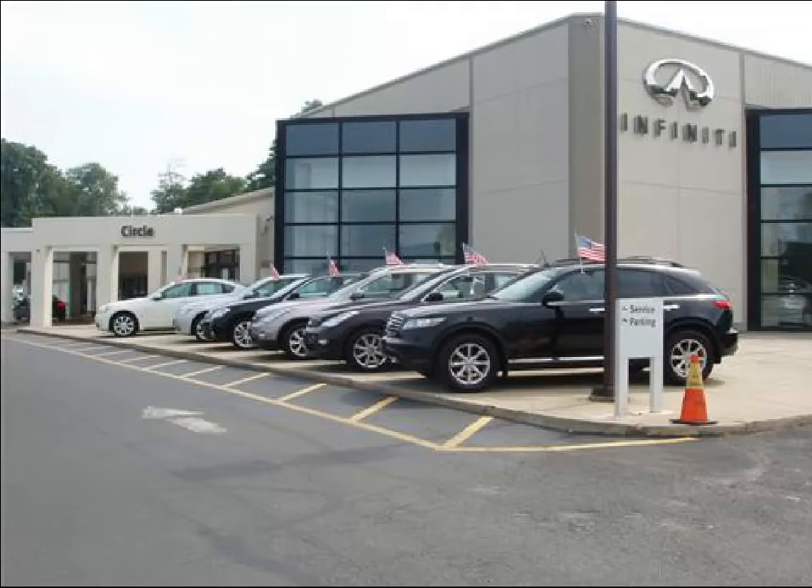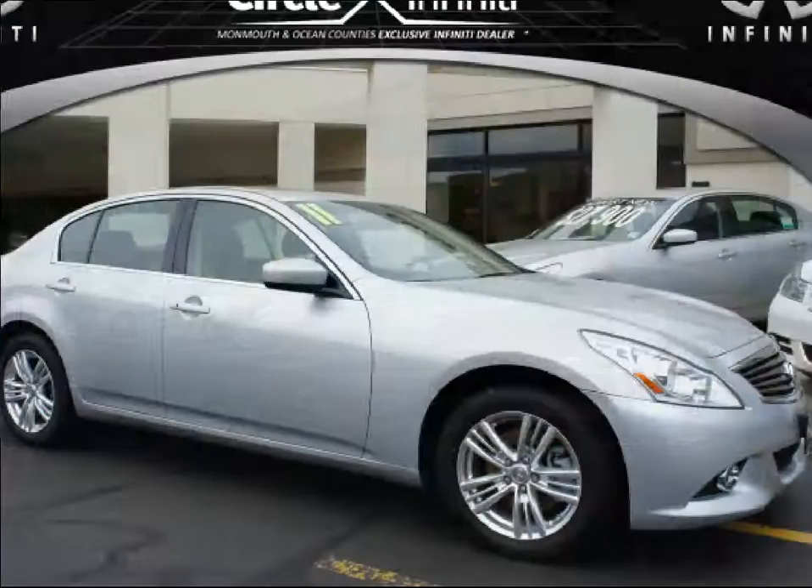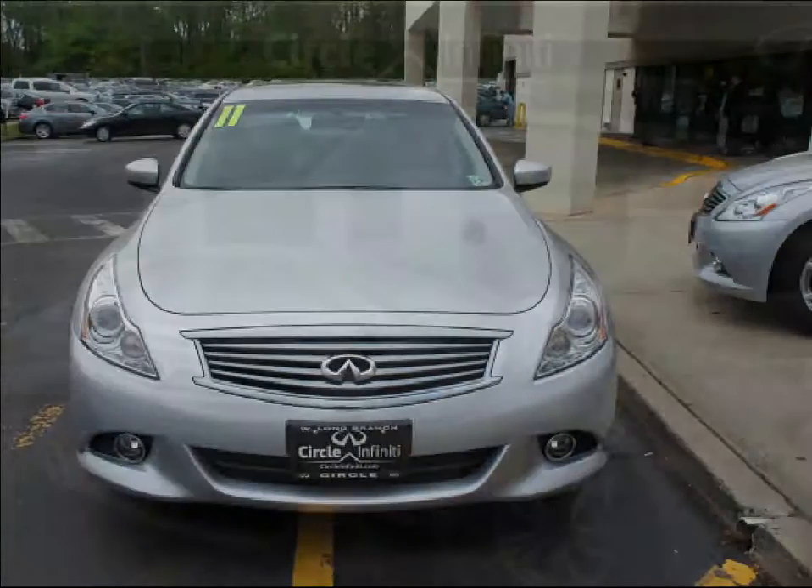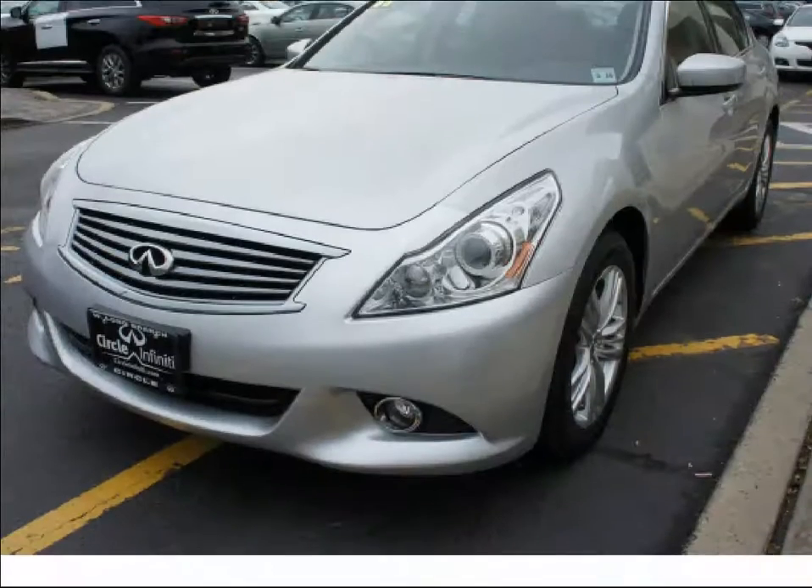Thank you for visiting Circle Infinity, where customer service means making your car buying experience as easy and enjoyable as possible. You will love this liquid platinum 2011 Infiniti G37 Sedan X, equipped with a 6-cylinder engine and an automatic transmission.